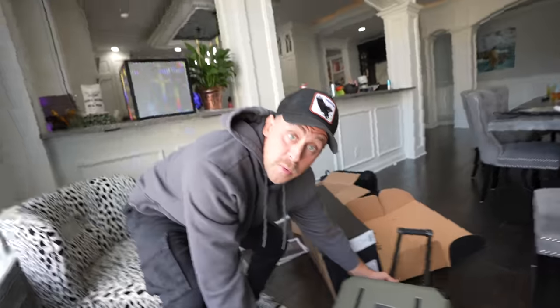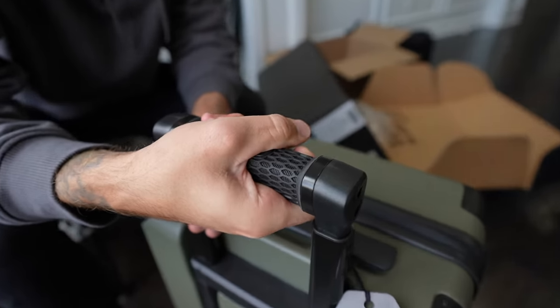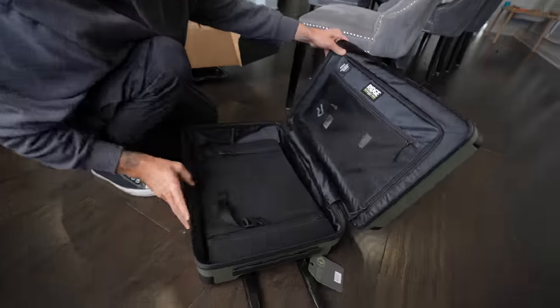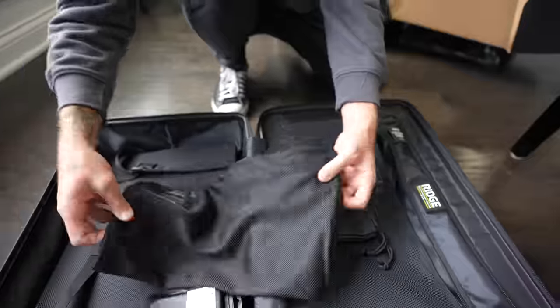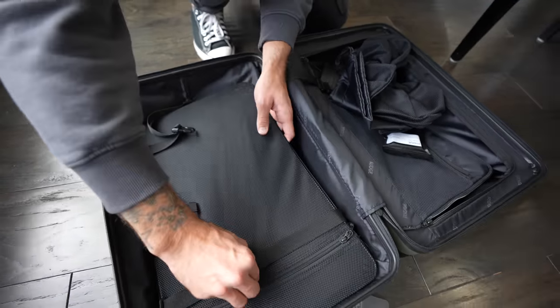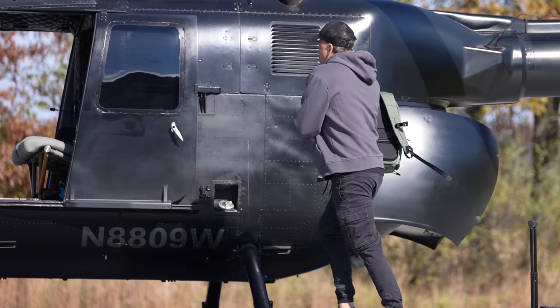It's got 360 wheels. Look at this handle — it has this beautiful rubber grip. Let's get a whiff of that new luggage smell. Lots of goodies inside: mesh laundry bags, shoe bags. This is definitely my new carry-on. On top of that, they've got new commuter bags — they're tough, they're rugged.